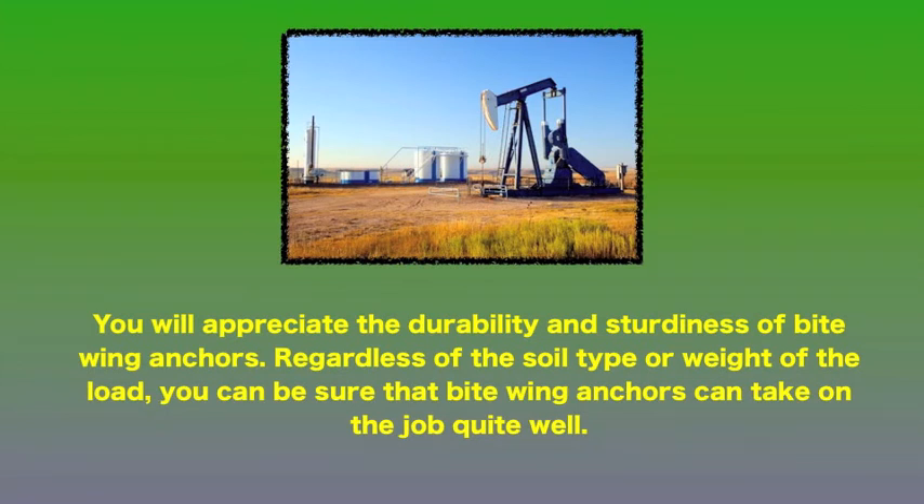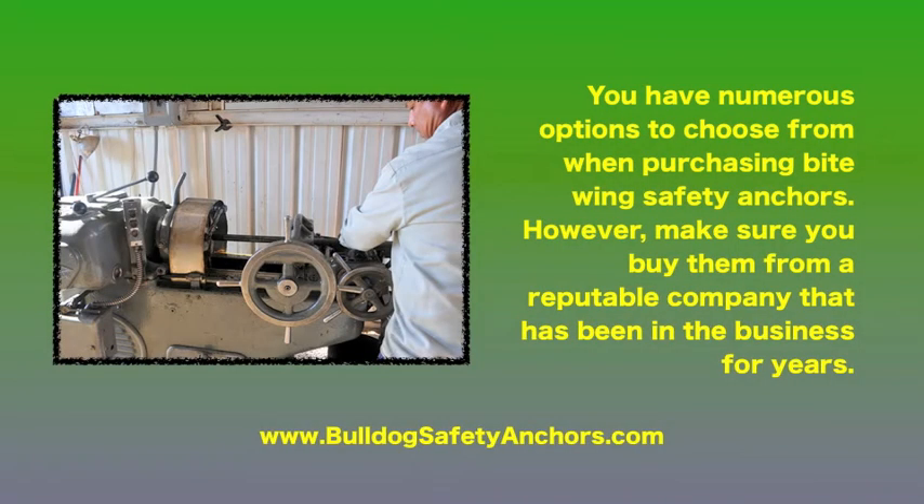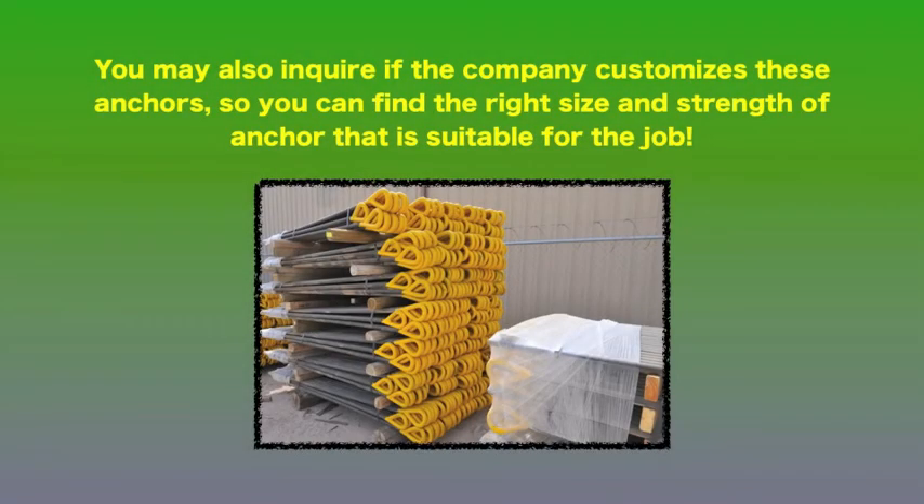You will appreciate the durability and sturdiness of bite wing anchors. Regardless of the soil type or weight of the load, you can be sure that bite wing anchors can take on the job quite well. You have numerous options to choose from when purchasing bite wing safety anchors. However, make sure you buy them from a reputable company that has been in the business for years. You may also inquire if the company customizes these anchors so you can find the right size and strength of anchor that is suitable for the job.